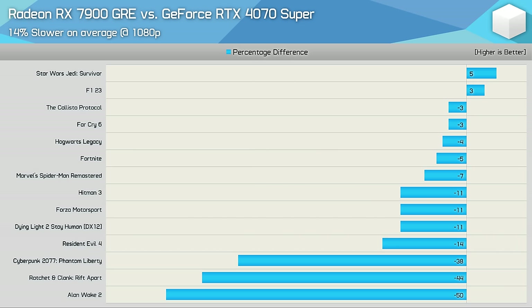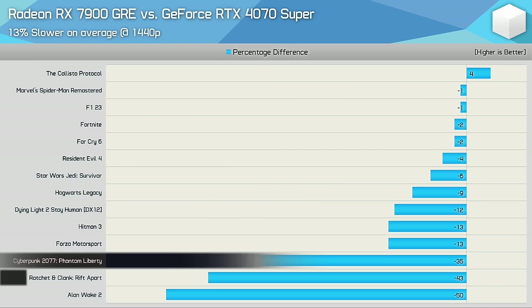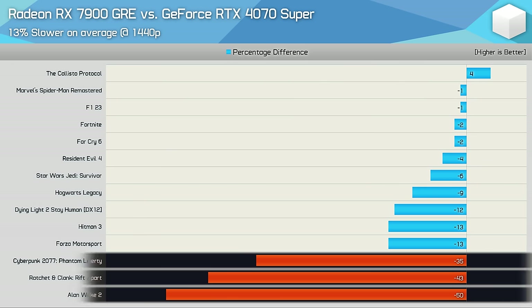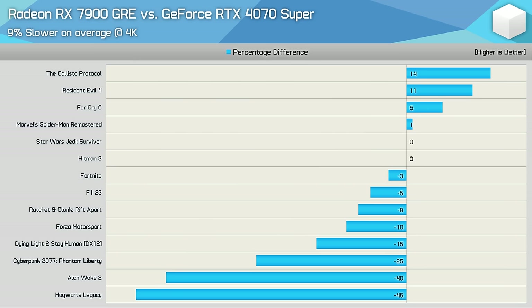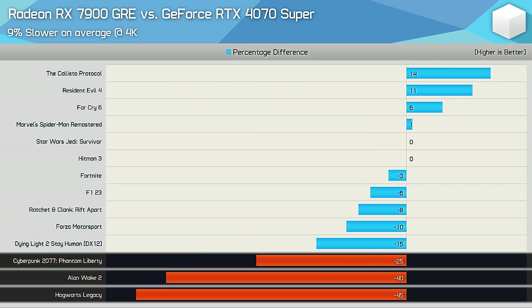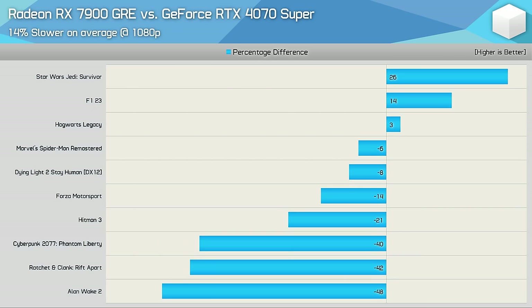At 1440p the 7900 GRE was 13% slower on average for ray tracing, again led by Ratchet & Clank, Cyberpunk, and Alan Wake 2 where the Radeon GPU was really only usable at 1080p without upscaling. At 4K the GRE was 9% slower overall, but given the low frame rates for both GPUs in most titles, that data is largely meaningless.